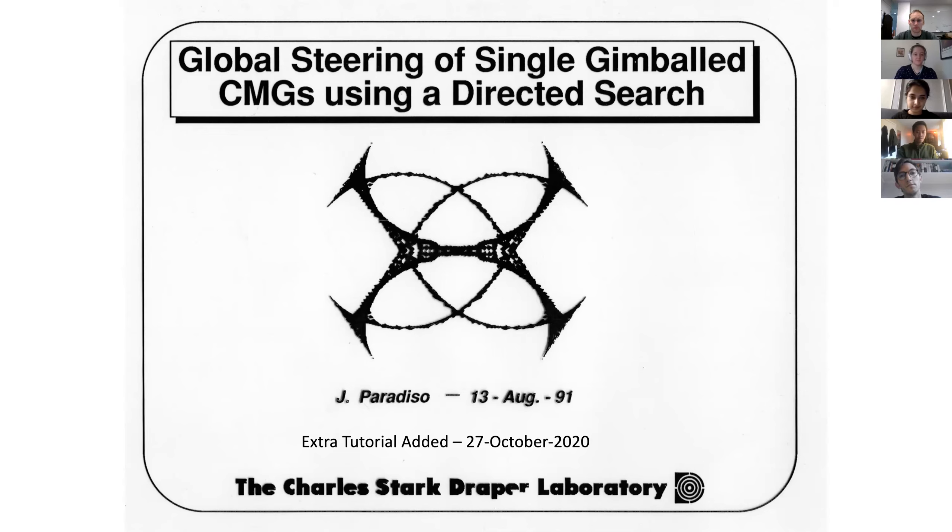I used to love computer graphics back then, as we all do now, and this actually became kind of my logo during the day. It's a 2D projection of singular states in a system of single-gimbal CMGs — you'll see where it comes from in a minute. So this was kind of my personal identity every time I'd talk, and of course that was Draper's personal identity at the time too, which they've since changed. I like their Star Trek new logo much better.